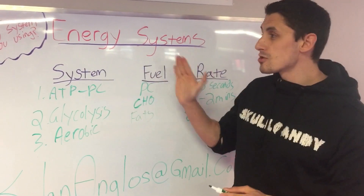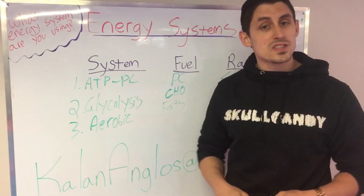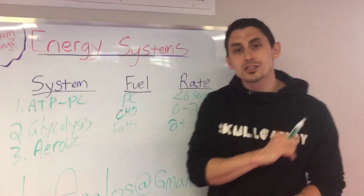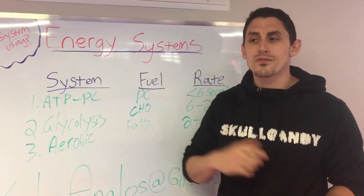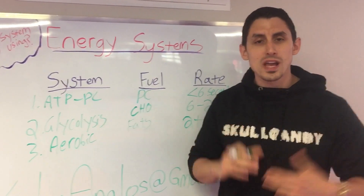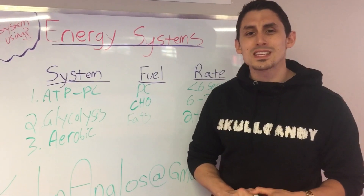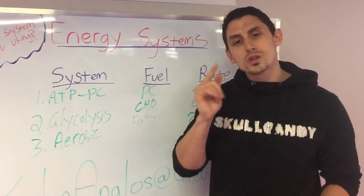If you have any questions about energy systems or anything exercise physiology related, my email is at the bottom — kaylinangloss at gmail.com. I'll answer any of your questions. I love the feedback I get from you guys; questions are great. Let's make this a discussion. I'm Kaylin Angloss — thanks for tuning in to this video about energy systems, and we'll talk to you later.